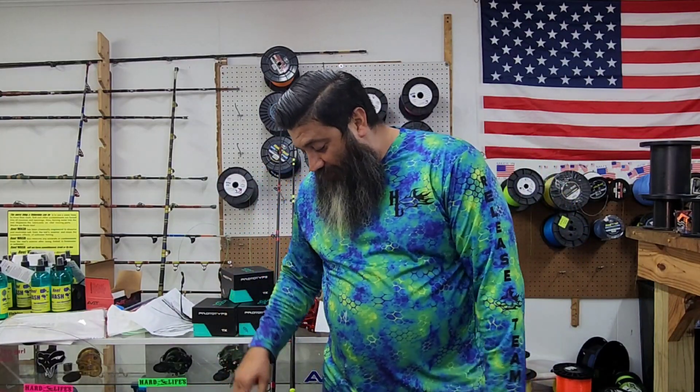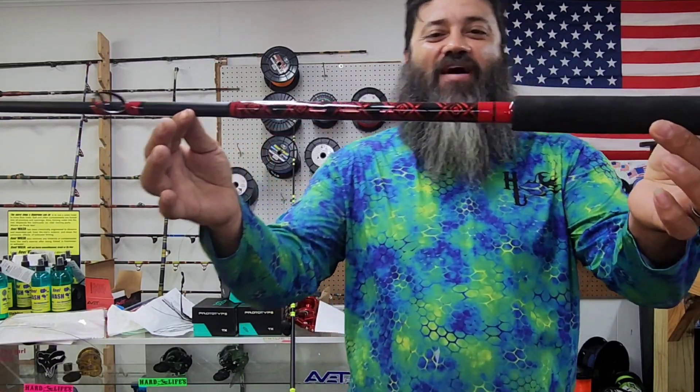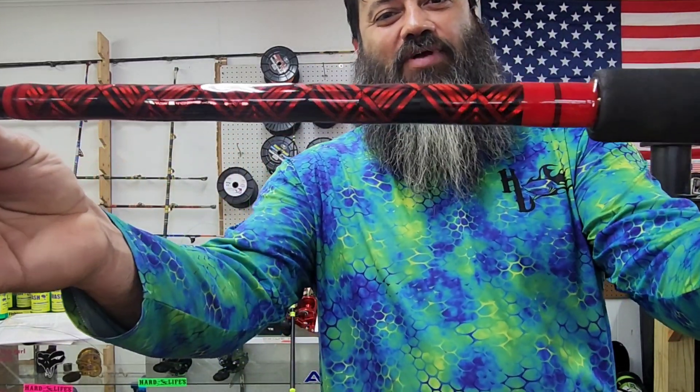Hey, what's up guys? This is Team Hardlife Captain Albert Sartuchim, and I'm here at the shop and I got some more rods in. Like I said guys, they're finally starting to roll in. Here's a red and black one.